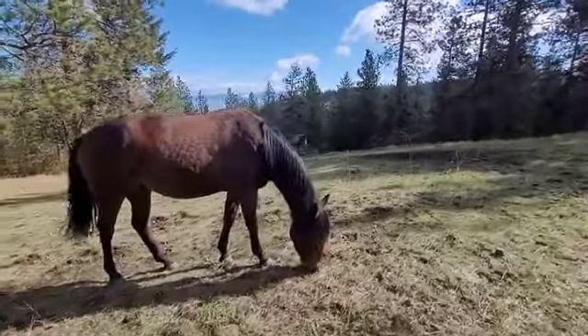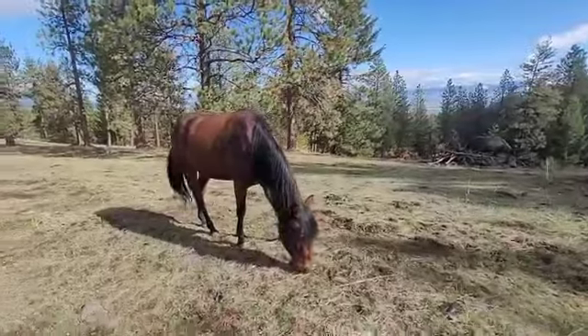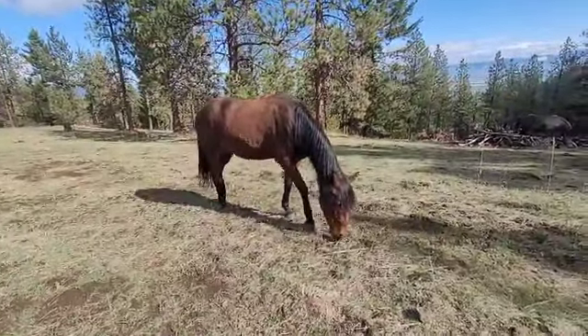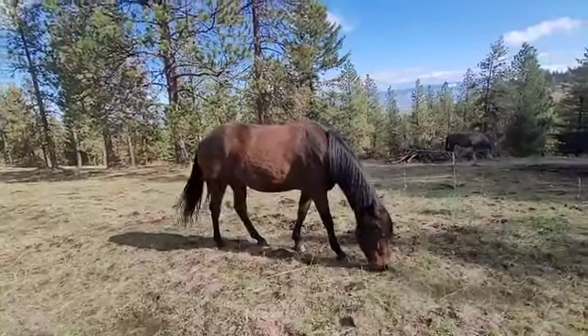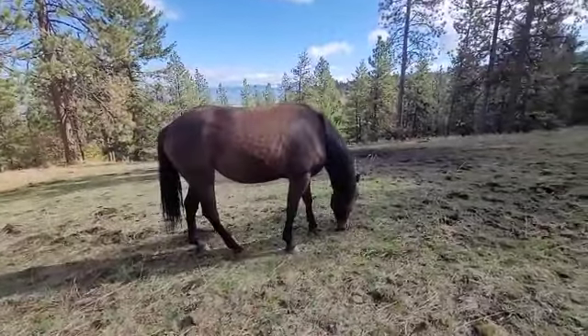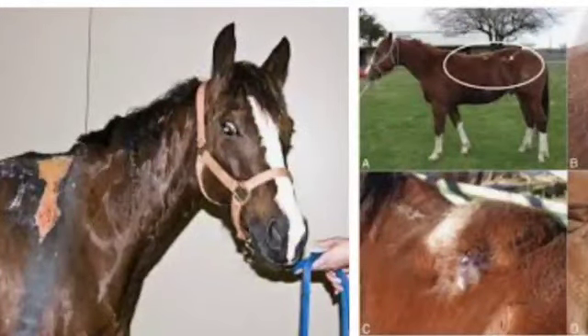The good thing about it — she has one copy, making this particular gene recessive. If you guys remember anything from school, you have recessive and dominant. She does not have a copy from each parent, meaning this will never happen to her to this extent. It will never ever happen.